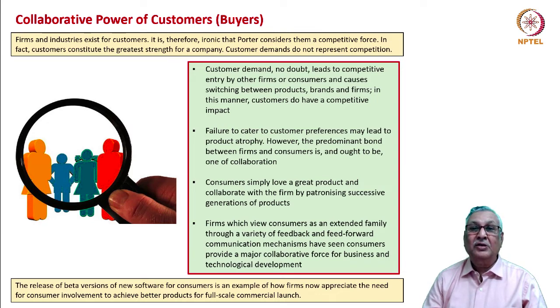Consumers provide collaborative input in terms of product ideas, business models, strategic expansion, and technological development. The release of beta versions of new software for consumers is an example of how firms can bring buyers' potential suggestions into products, so that the ultimate product meets the requirements of a wider range of customers with greater probability of success. Collaboration through alpha and beta testing has been one of the mainstays of proper software and equipment development.